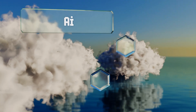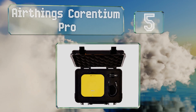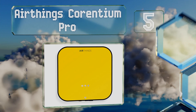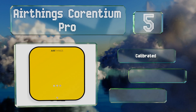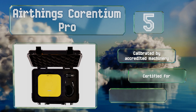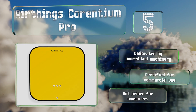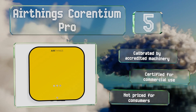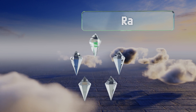Halfway up our list at number five, the AirThings Corentium Pro records the alpha particle emissions within its passive diffusion chamber and charts the prevalence of radon's exact signature. Its speed and consistency make it especially popular with home inspectors. It's calibrated by accredited machinery and certified for commercial use, but it's not priced for consumer use.